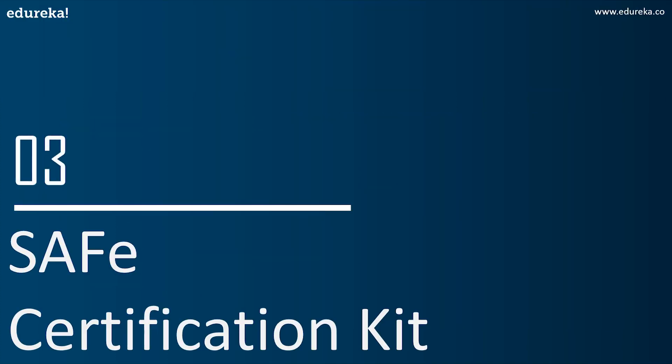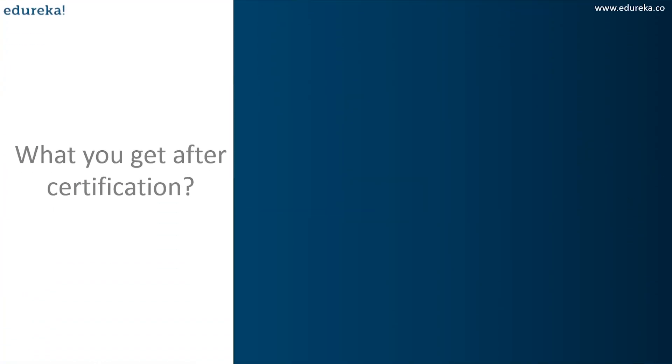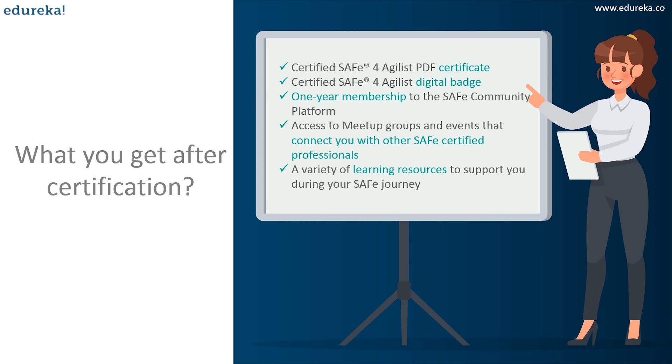What's your takeaway from getting SAFe Agile certified? You receive a SAFe certification kit, which includes: a certified SAFe Agilist certificate, a SAFe digital badge to promote your accomplishment online, one year of certified membership as a SAFe Agilist with access to the SAFe Agile community of practice, access to meetup groups and events connecting you with other SAFe certified professionals, a certification usage guide with SAFe certification marks, and access to learning resources to support your ongoing SAFe journey.